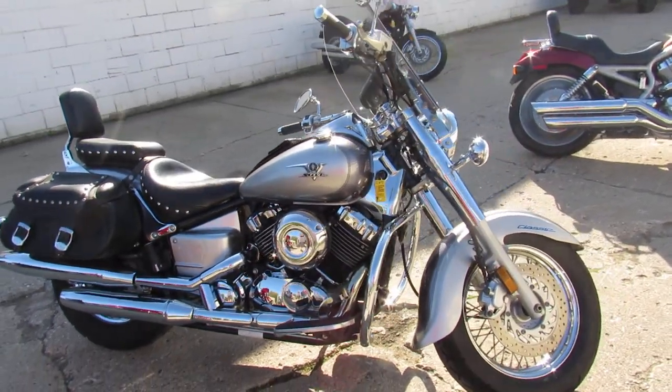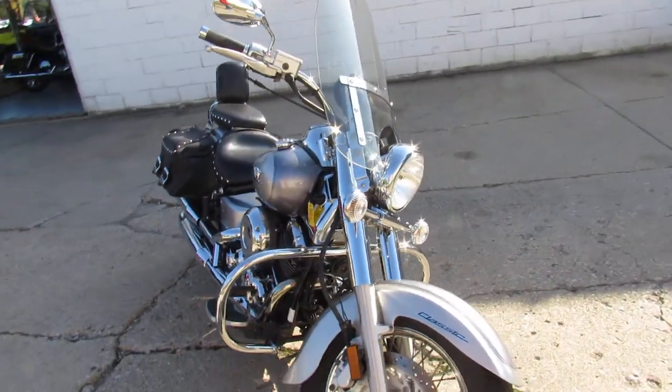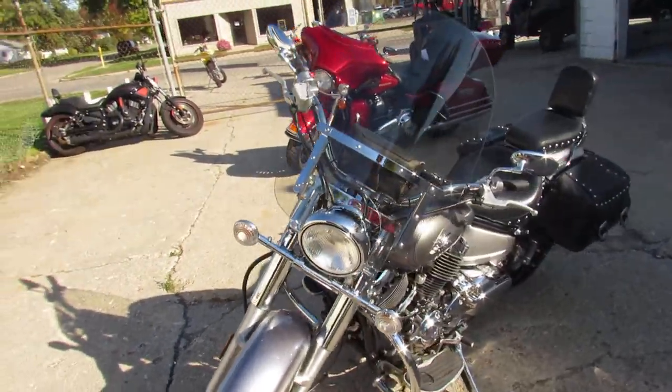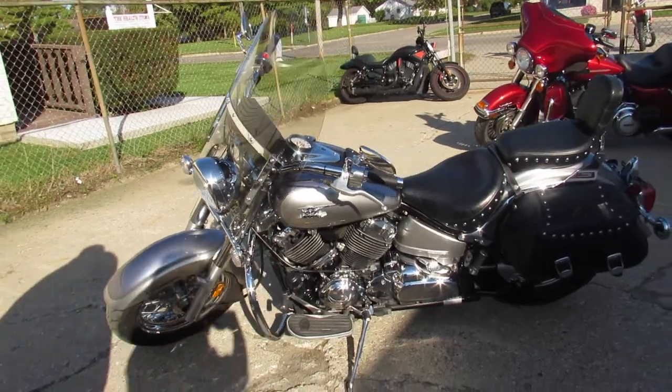Hey guys, it's ApprovalPowerSports.com here doing a video on the used bikes. Over 500 used bikes in the showroom to choose from. This one here is a 2009 V-Star 650 Silverado for sale. Only has 8,225 miles and it's $2,999 guys.